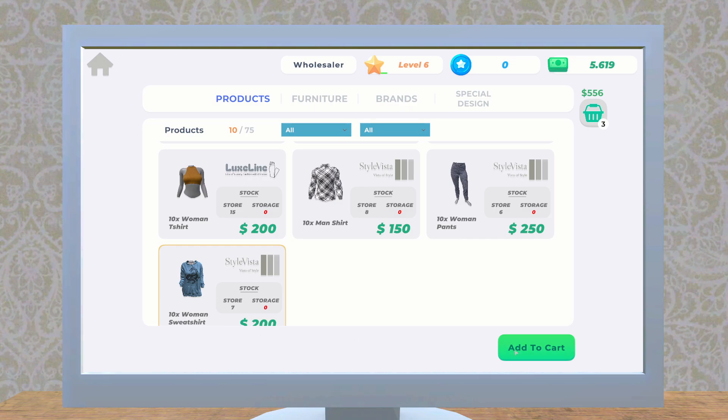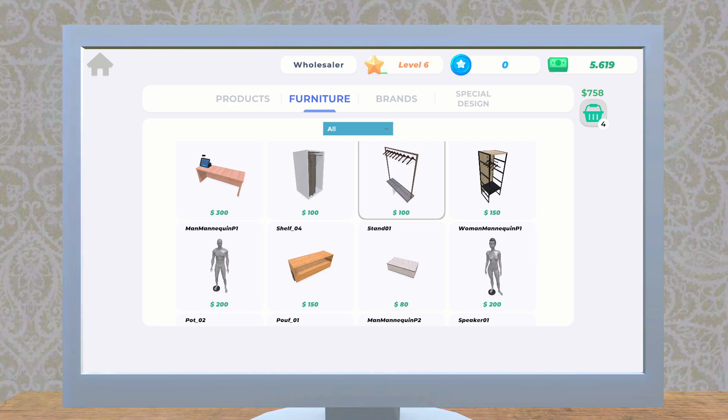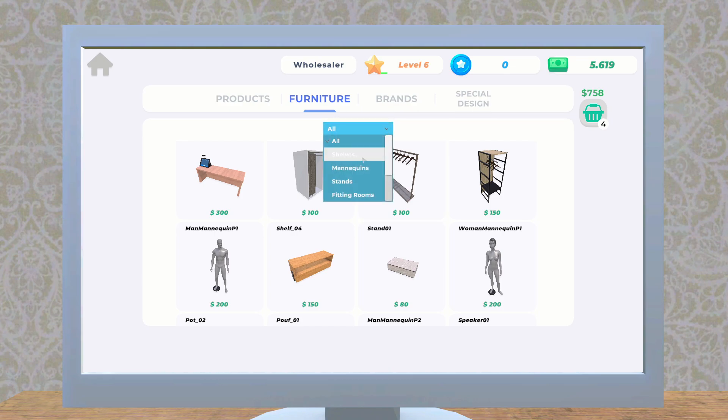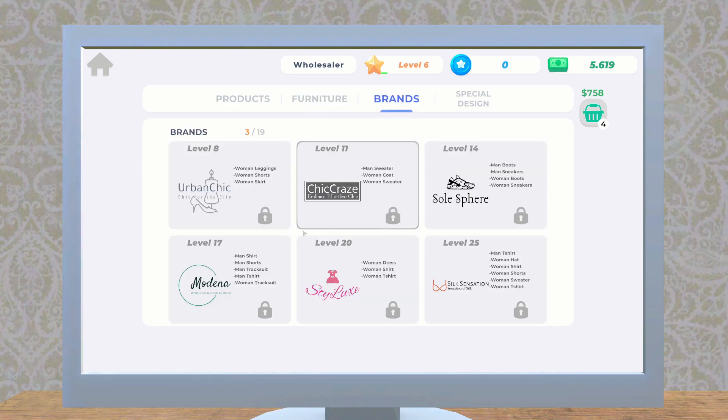Let's look into the furniture — do we need some more shelving? We can sort this: shelves, mannequins, stands, and fitting rooms. Oh, mirrors, storage — there's a storage shelf! This is what we need to put our clothing on. And there's a storage box — what does that do? And a chair for our worker — interesting!